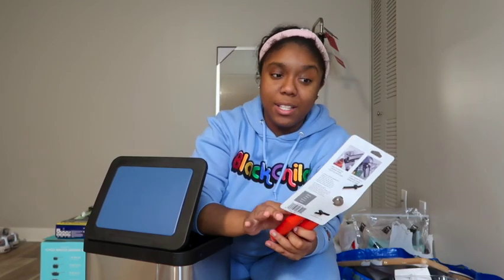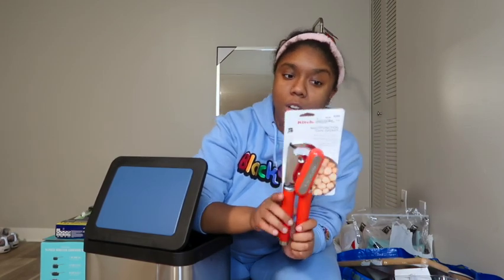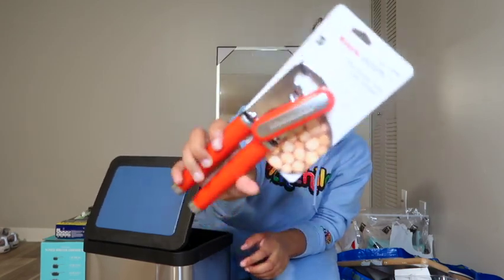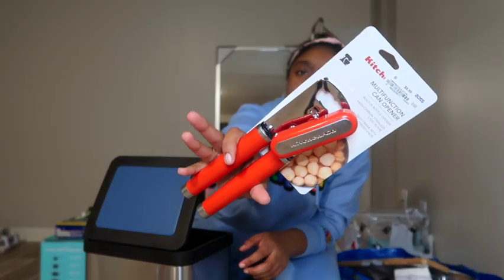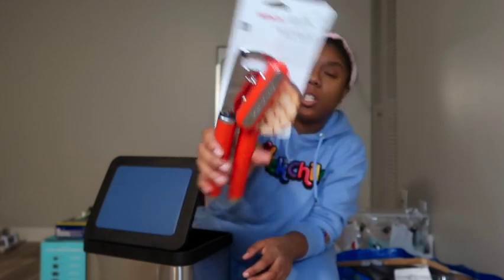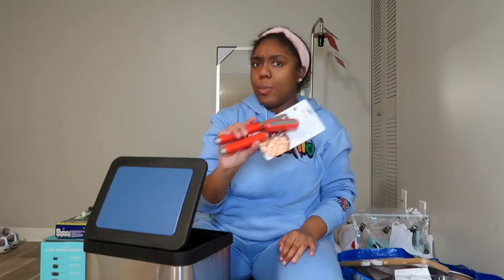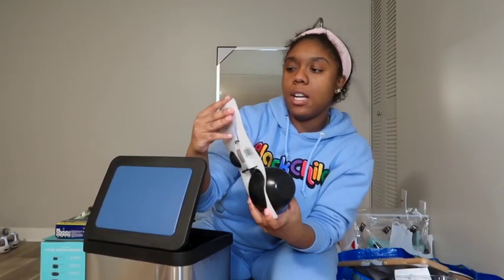Another thing I picked up from Ross — I got this KitchenAid can opener and it was only $8.99. I got it in red because I have a red Keurig so I wanted my colors to kind of bounce off of that. You always need a can opener, and everybody knows KitchenAid is a good brand.